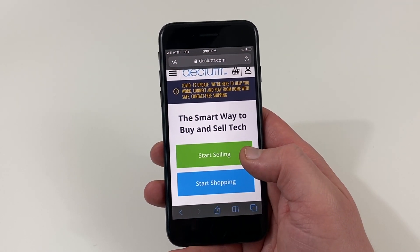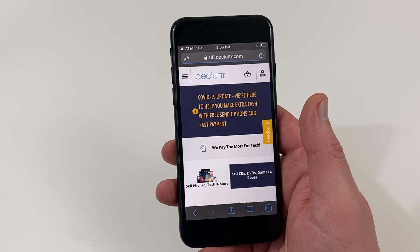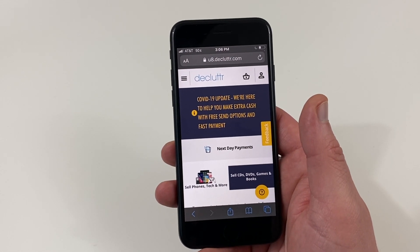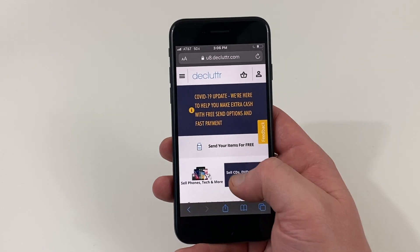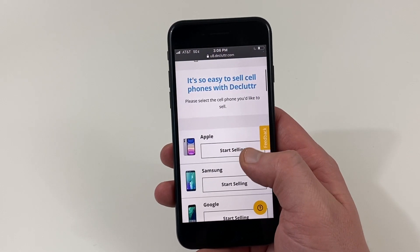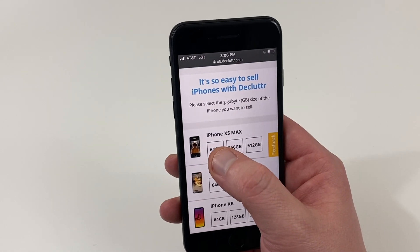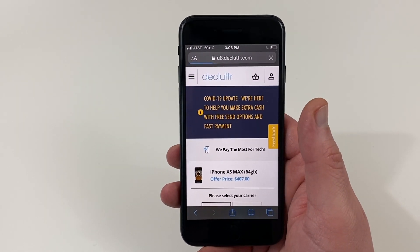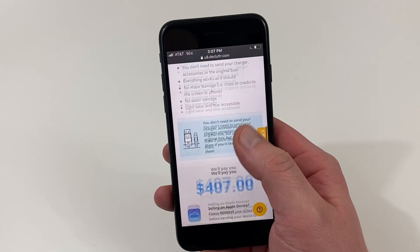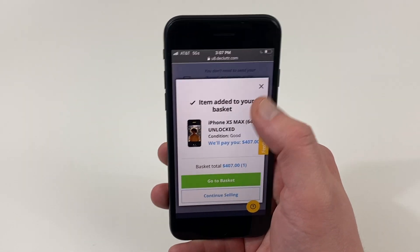Head over to Declutter.com and hit 'Start Selling.' They pay up to 33 percent more than carrier buyback programs and they pay fast, so you have cash to upgrade to the new iPhone or whatever else you want to buy. You'll get that cash for your old device right away, and it's good for the environment. Tap 'Start Selling,' find the device you're interested in for a free instant evaluation — for example, an iPhone XS or XS Max. Then you ship the device for free and get paid the day after it arrives.